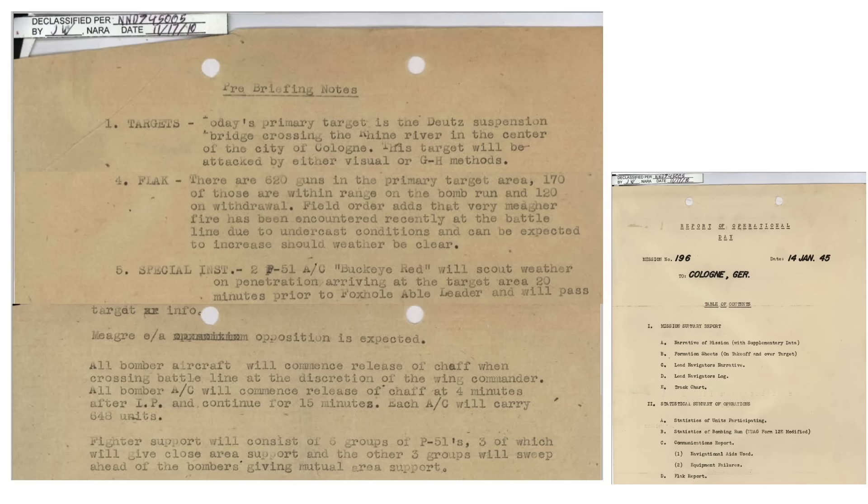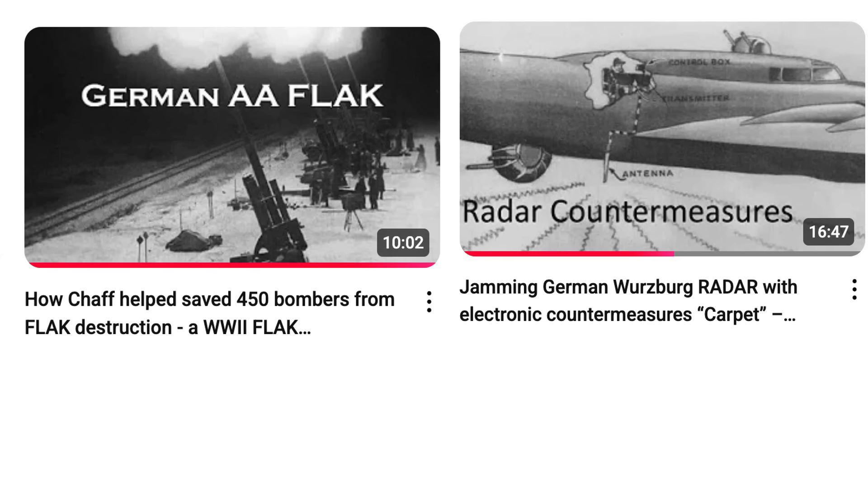This page from the Tactical Mission Report describes the target and the mission. The bombing target is the Deutz Suspension Bridge in the city of Cologne. The bombers will sight the target by either visual or GH. Cologne has 620 flak guns in the target area — 170 in range during the bomb run and 120 after. Two P-51s will scout ahead and relay weather and visibility conditions. Little to no enemy aircraft attacks are expected. The bombers will release chaff to confuse enemy radar.